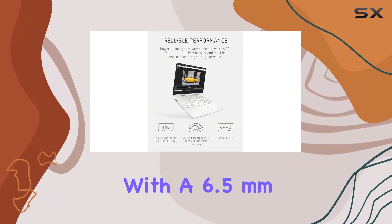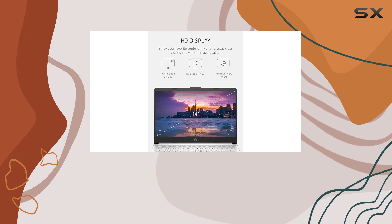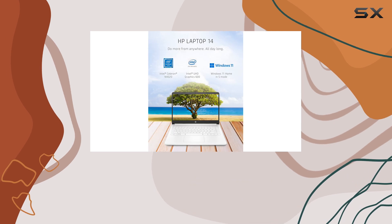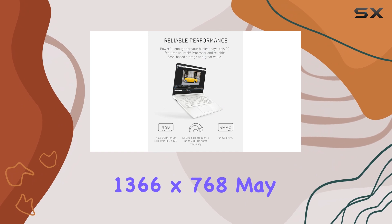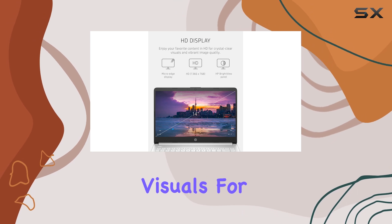The sleek, thin design with a 6.5mm micro-edge bezel not only enhances portability, but also provides an impressive 79% screen-to-body ratio, allowing users to enjoy a more immersive viewing experience on the 14-inch HD display. The resolution of 1366x768 may not be the highest on the market, but it still offers vibrant visuals for casual usage.